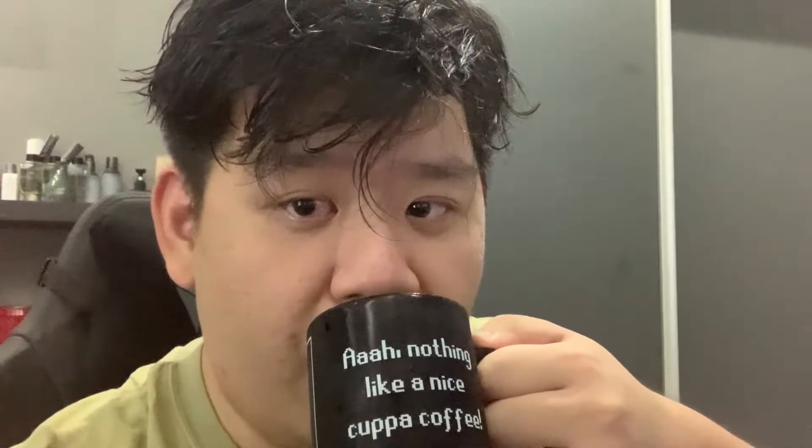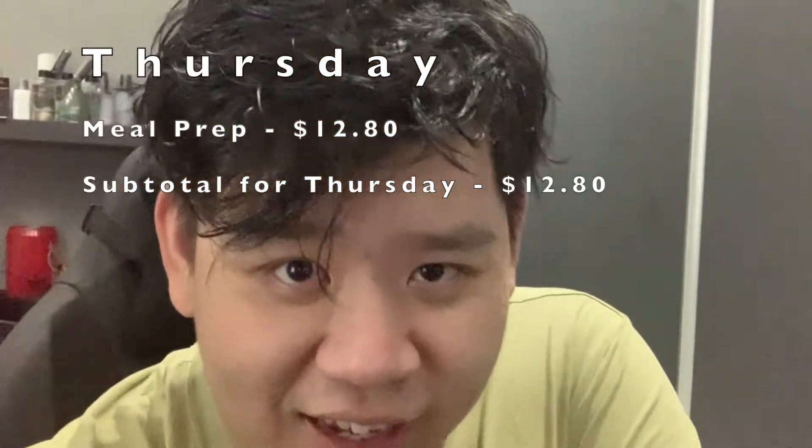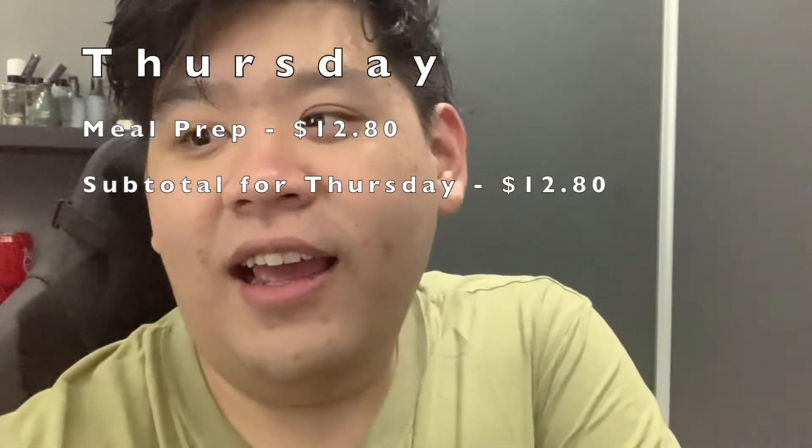I just came back from my swim and I've got my meal prep — coffee chicken, broccoli, bitter gourd, and some eggs. I'm looking through pre-market trends and news. I don't think I'll be spending much today. I have a cup of home-brewed coffee which is about thirty cents — I won't count that since I already bought a lot of coffee pods. This meal is going to cost me about thirteen to fourteen dollars, and I don't see myself spending any more money today. That should be Thursday done.